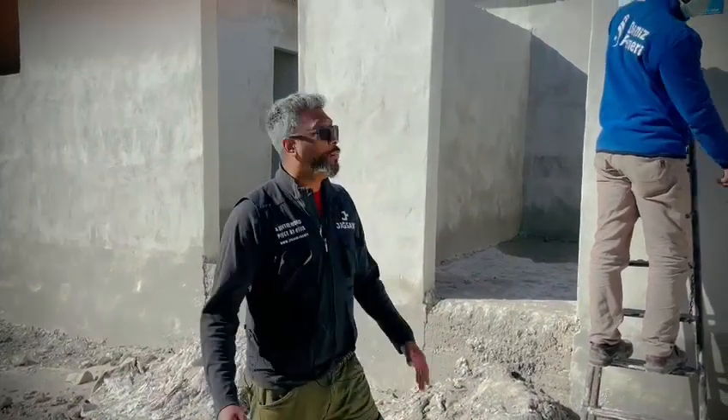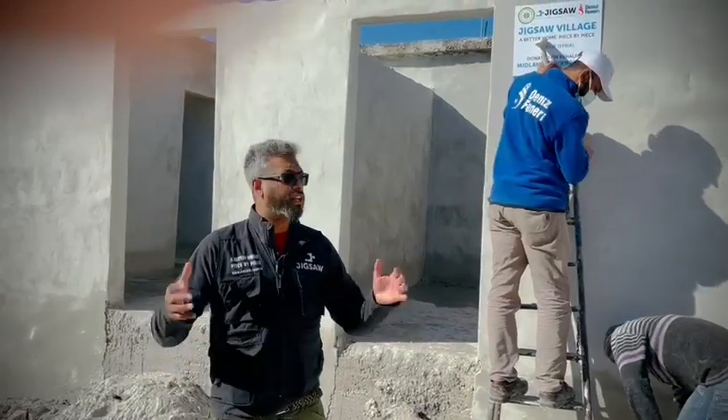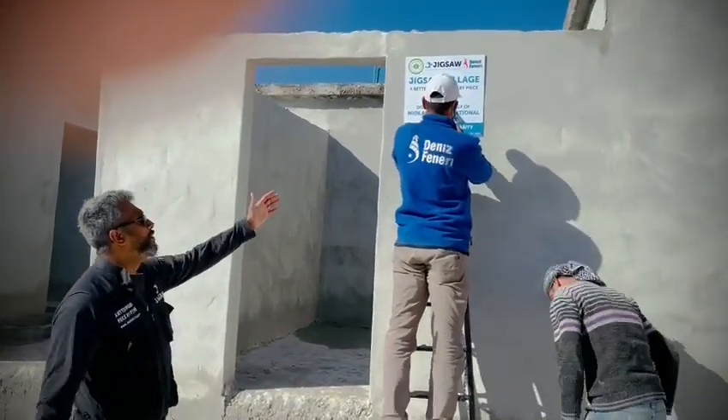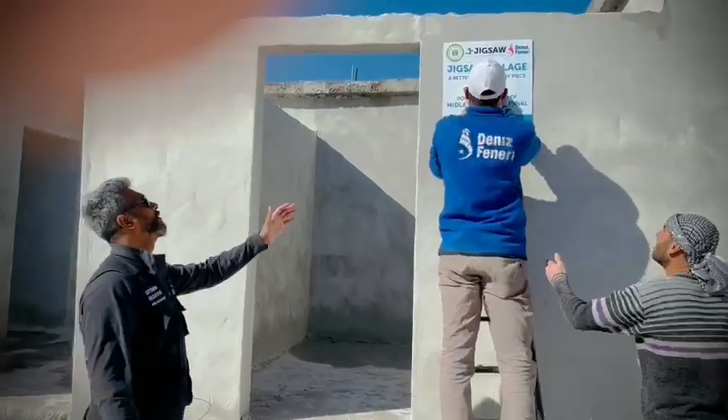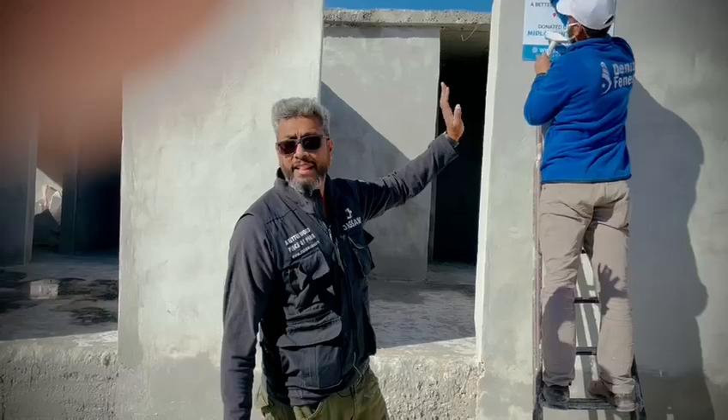As-salamu alaykum. I'm here from Team Jigsaw in Syria as part of Jigsaw Village, and I'm delighted to show the donors of Midland International Aid Trust their plaque going up on their property that they've donated for.